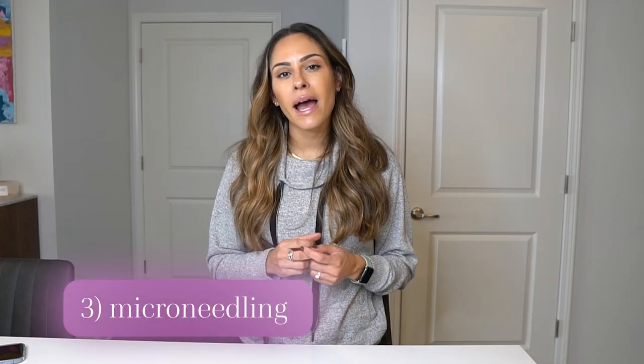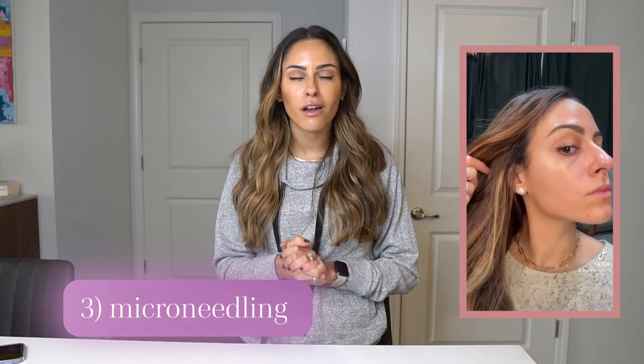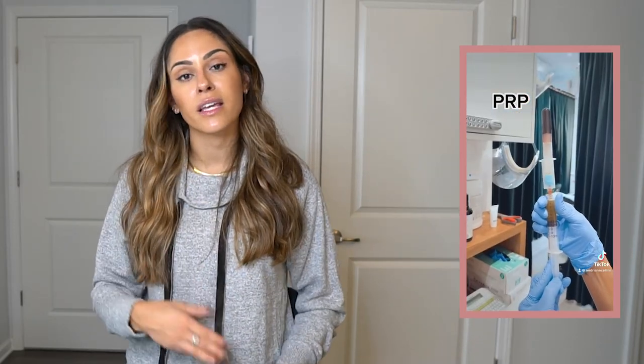Number three, my favorite treatment: microneedling. You may have seen my posts on Instagram or TikTok of me getting microneedling. I did it with PRP, which I recommend, but that comes with a higher cost. Even if you cannot do it with PRP or if it doesn't fit your budget, doing microneedling without PRP is just as amazing. So definitely schedule your microneedling treatment.